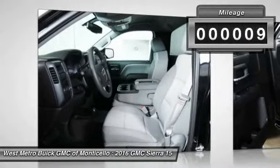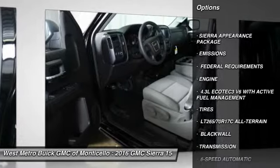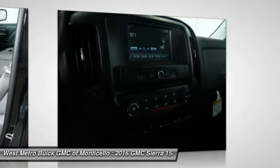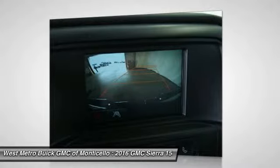This vehicle has less than 100 miles. Here are some of this vehicle's great options: traction control, anti-lock braking system, four-wheel drive, front air conditioning, power steering, cruise control, AM-FM stereo radio, power door locks, MP3 playback stereo, daytime running lights.